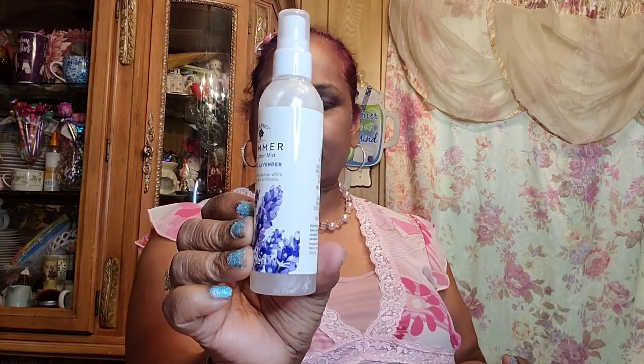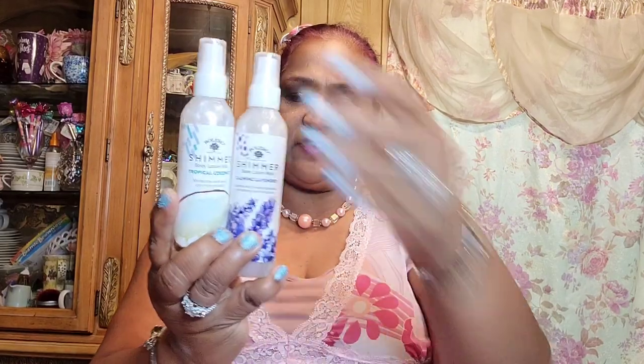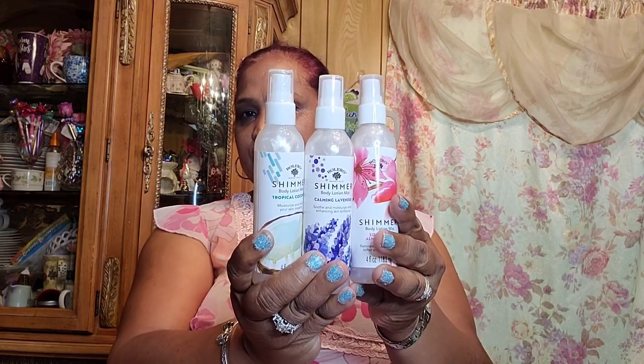The other thing I picked up is these Bolero shimmer body lotion mists. This one is calming lavender — it soothes, moisturizes, and enhances brilliance. Then we've got the soothing almond milk shimmer body lotion, and the other one is tropical coconut. You guys know coconut is one of my favorites. I chose these three from a whole bunch they had.